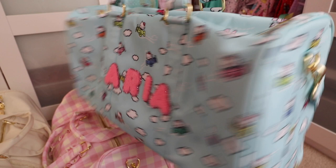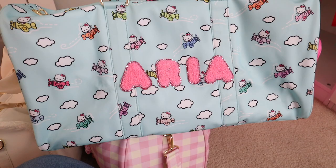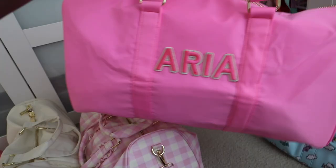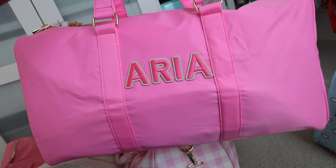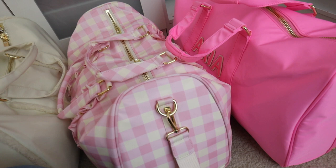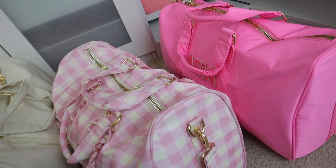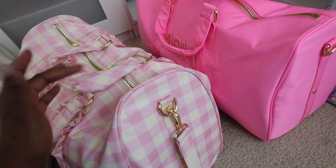I'm obsessed with this Hello Kitty duffel from their Hello Kitty collaboration. This is my favorite print in that collection, and I put my name on the front in these glitter pink letters. This is probably my most favorite one because it's in my favorite color Bubblegum, and I just have my name on it in the bubblegum rolled embroidery letters. What I really love about their duffel bags is that they're a really good size and very well made. They fit underneath your seat in an airplane, so I like to bring it as a carry-on with a backpack as my two carry-on items, and organize with smaller pouches inside.